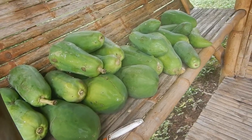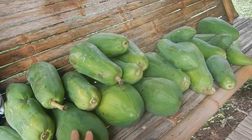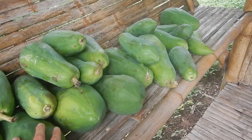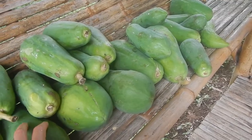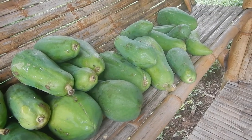The papaya tree that has fallen down — it was so rainy and wet that it couldn't stand, so it fell and the roots broke. These unripe papayas can be used for papaya salads, or maybe some of them will even ripen up. Otherwise they will be compost.